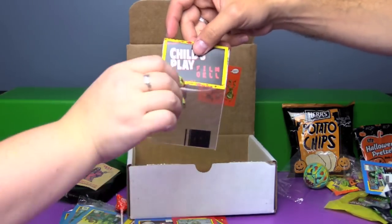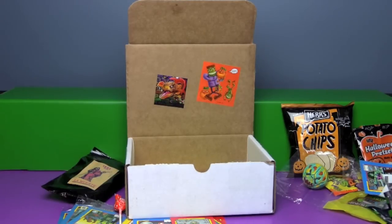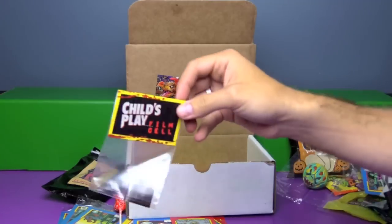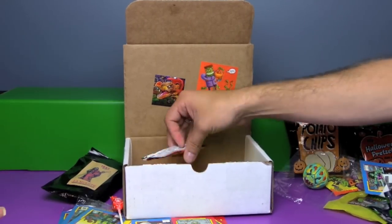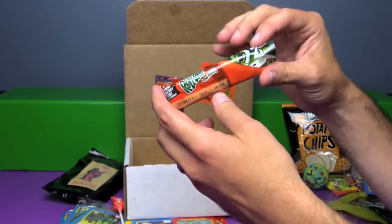We have a film cell from Child's Play. Look at this — hold it up to the light and you'll be able to see it better. It looks like we got an action shot — Chucky is in mid-air and there's a woman screaming. That movie creeped me out back in the day. Not recommended for our younger audiences — may scar them for life. Yeah, they may not want a doll ever again.